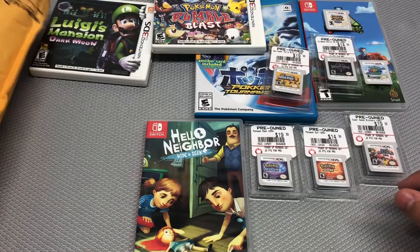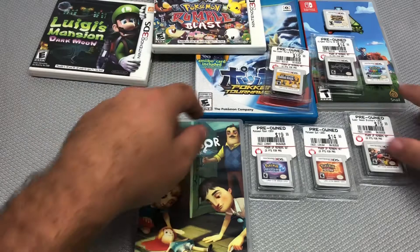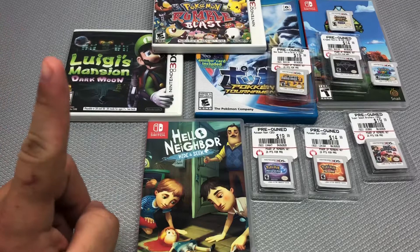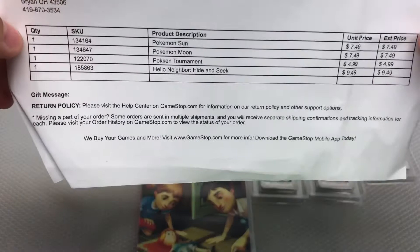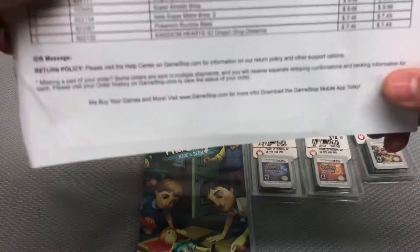Quick count to make sure I have everything — I thought I had a third Switch game but I think I removed Rayman Legends from the order. Counting everything up: 12 games total. Prices were $7.50, $7.50, $5, $9.50 for Hello Neighbor, $7.50 for Kingdom Hearts, $7.50 Pokémon Rumble, $10, $10, and $9.50 for Dark Moon.